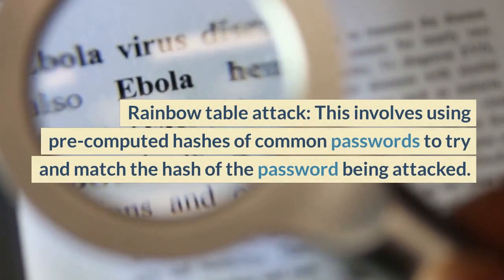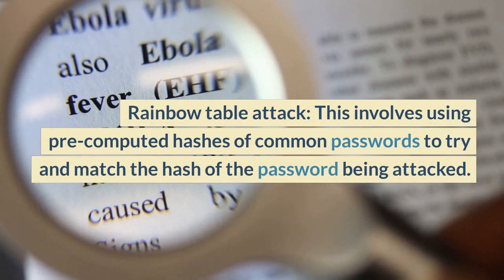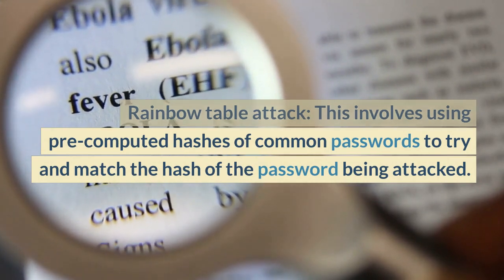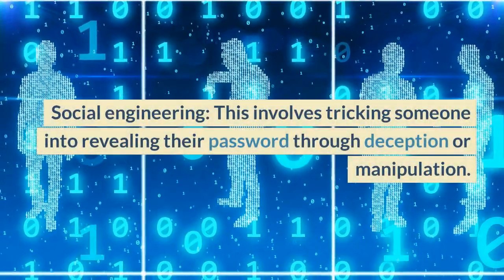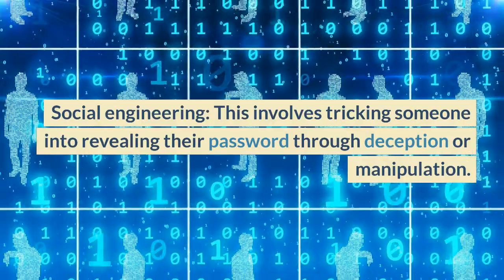Rainbow Table Attack involves using pre-computed hashes of common passwords to try and match the hash of a password being attacked. Social Engineering involves tricking someone into revealing their password through deception or manipulation.